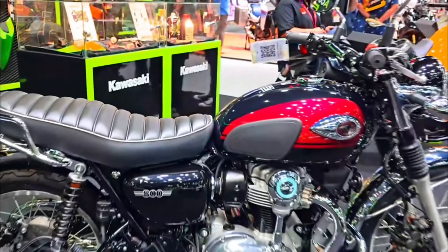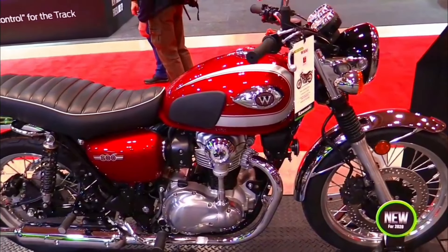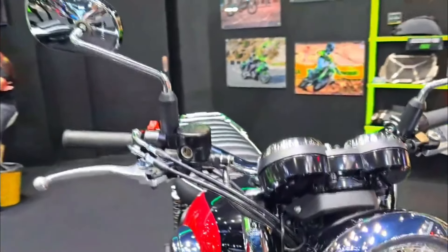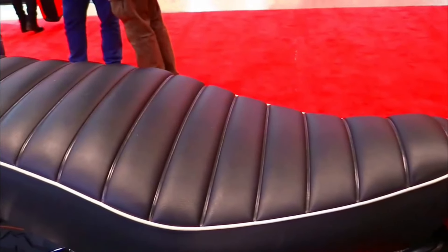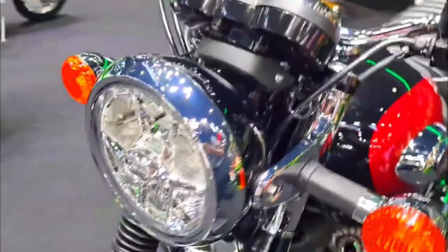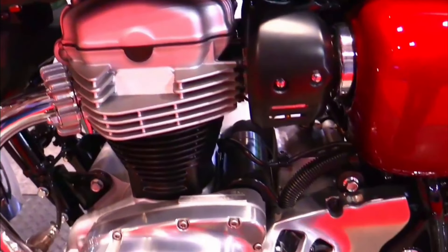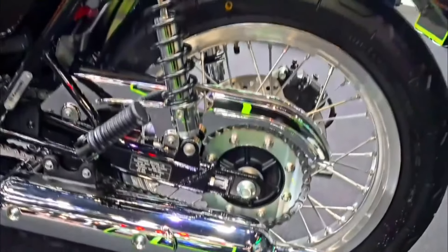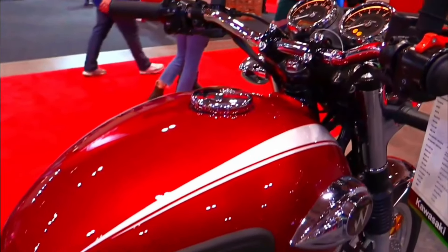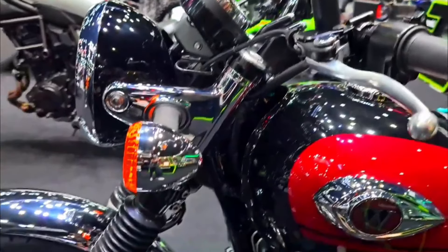2025 Kawasaki W800 specification. Engine: 773cc air-cooled, fuel-injected parallel twin. Power: approximately 47 horsepower. Transmission: 5-speed gearbox. Frame: double cradle, high tensile steel. Suspension: telescopic front fork, twin shock absorbers rear. Brakes: single disc front and rear with ABS. Weight: approximately 221 kilograms. Fuel capacity: 15 liters. Features: classic styling with chrome accents, round headlight, spoked wheels, and traditional instrumentation.